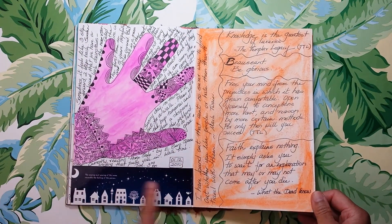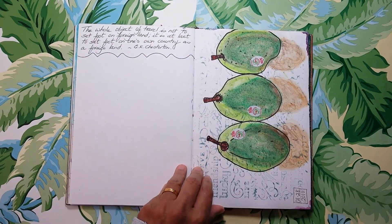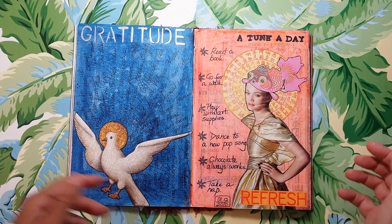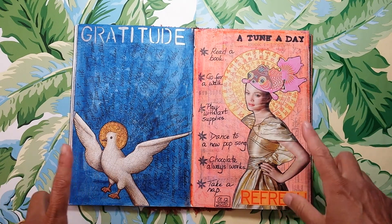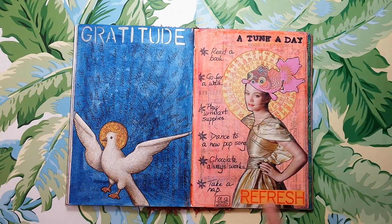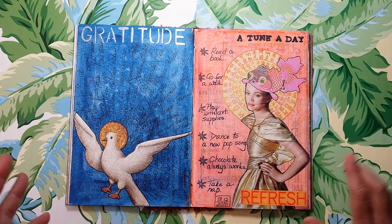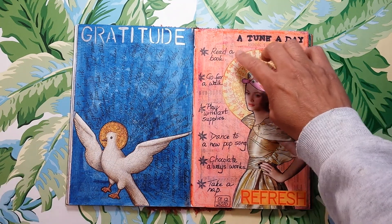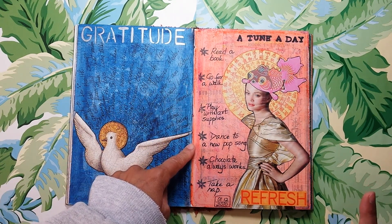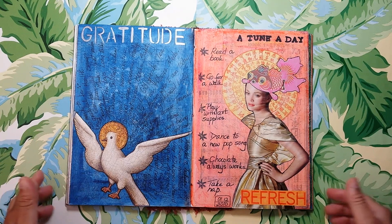I must have been doing something where I had access to a bunch of interesting washi tape, so I did some of that. In terms of my journals, I can see things that have stayed the same: I take notes, I do sketches, I play with collage. I think I had seen somewhere this question of how do you refresh, how do you take care of yourself, how do you recharge? For me these things haven't really changed — there's reading a book, going for a walk, playing with art supplies, dancing to a new pop song, chocolate, and taking a nap. Sometimes things don't really change.